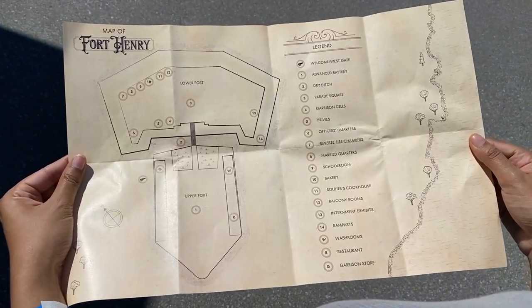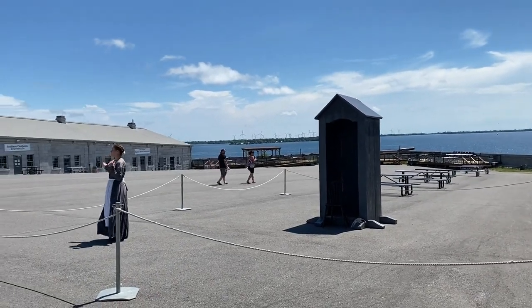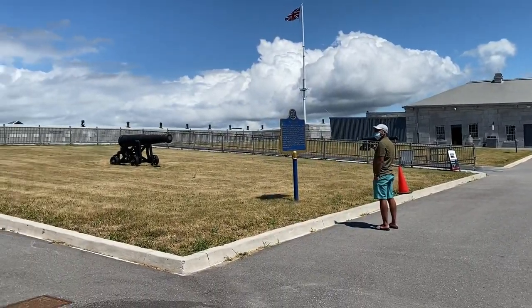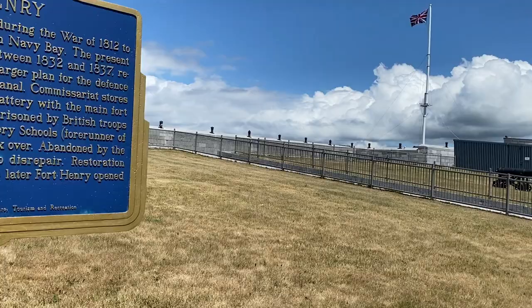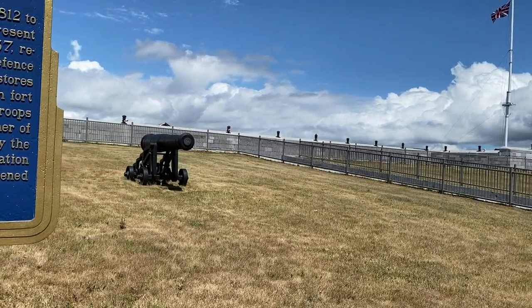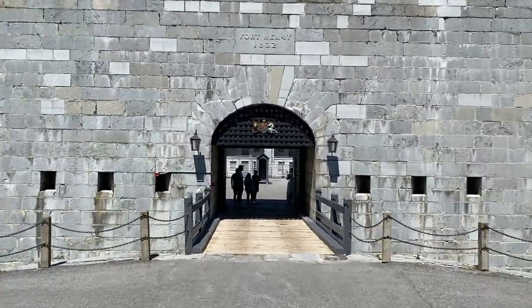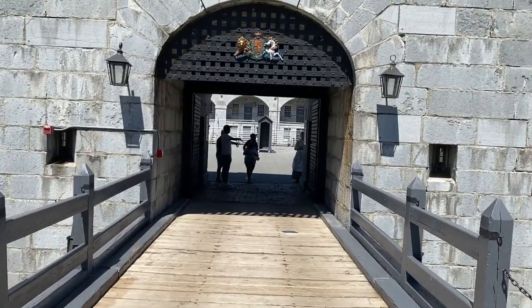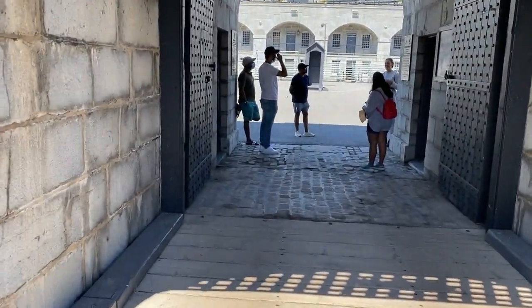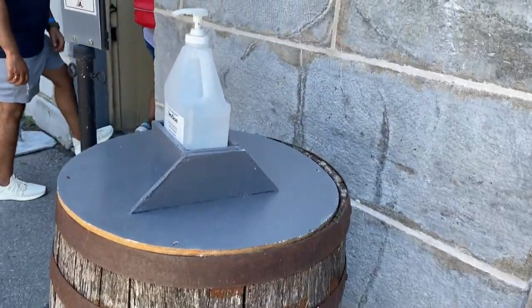We were handed a map of Fort Henry for our convenience. As you enter the fort, this roughly rectangular space was where the upward-firing mortars were located and infantry soldiers drilled, and where special events took place. As we moved further in, precautions were in place so we had to sanitize our hands before entering the officers' quarters.